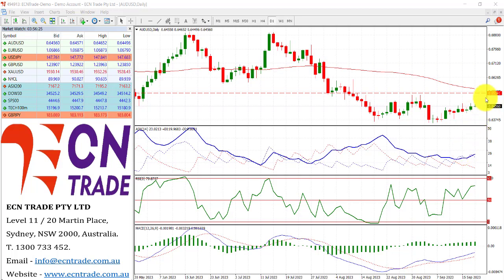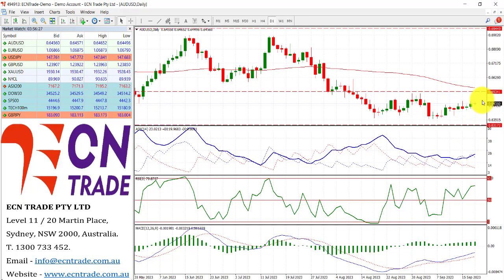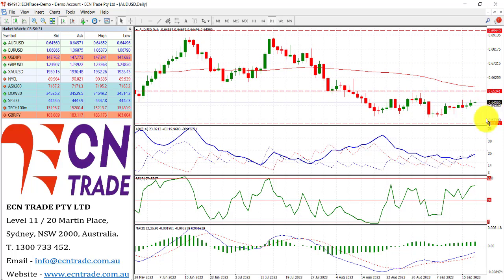Looking at the Australian dollar though, the upside test could come to a little bit of difficulty towards that 65.30 area, and therefore we should not abandon this bottom side range around 63.5, as a retest could be seen if we see a topside rejection.